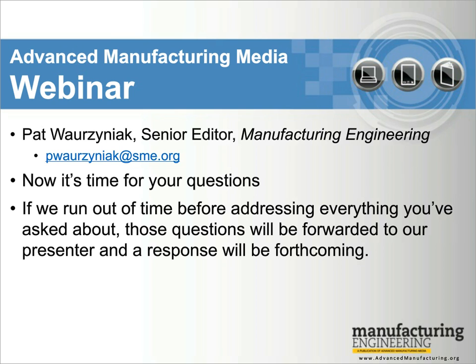That's all the questions we have time for. If you still have questions, feel free to email directly at pwozniak@sme.org. You can connect with our team at Fabtech in Chicago, November 9th through 11th, and we encourage you to stop by our website at advancedmanufacturing.org. Thanks for joining us for this Advanced Manufacturing Media webinar. We hope you found it informative.